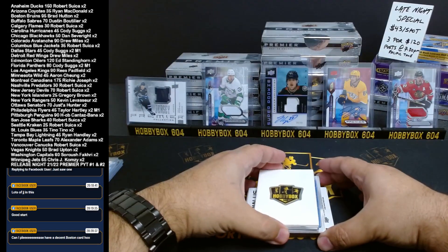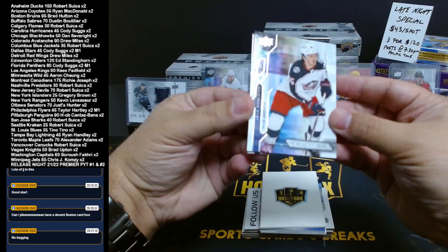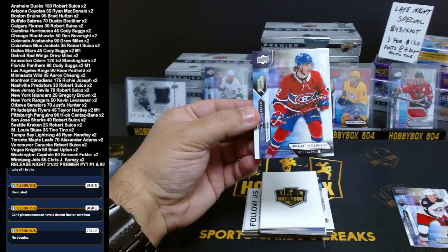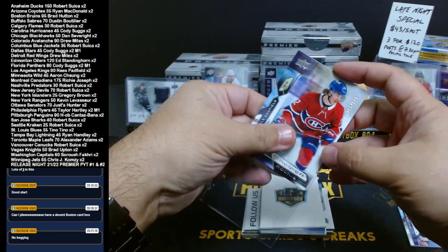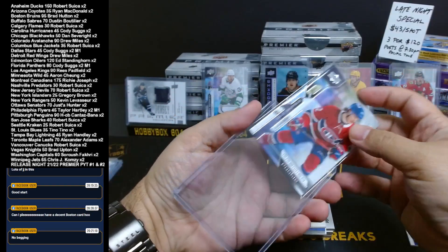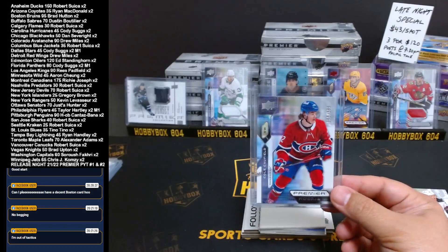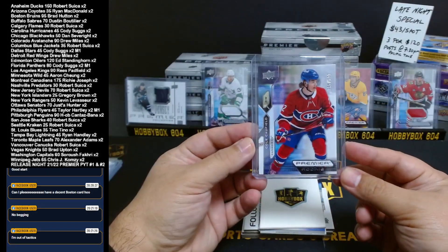We'll stop with that. We're going to go to the top — we've got two up here. 33 out of 299, Blue Jackets, Jack Roslevic. Nice. Montreal Canadiens, Cole Perfetti, number 395 out of 399, rookie. Cole Caufield, rookie, Montreal.